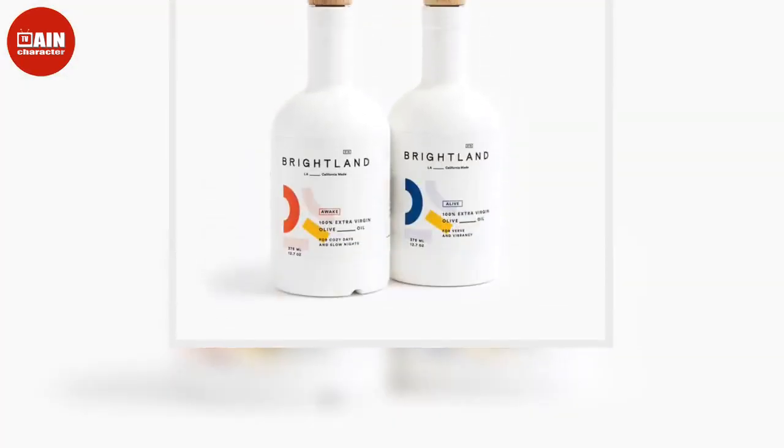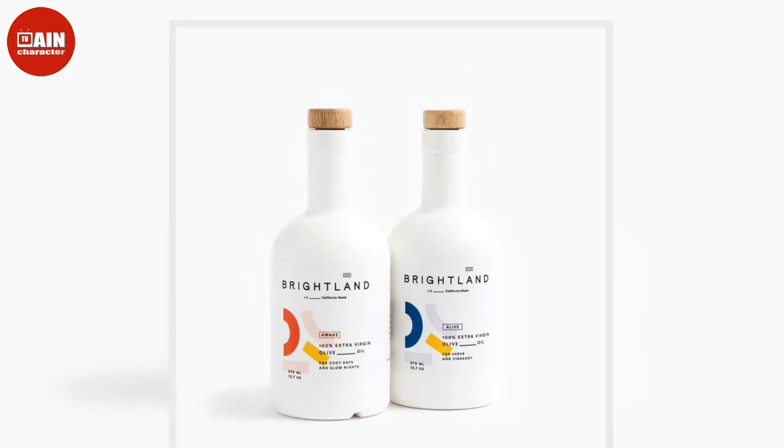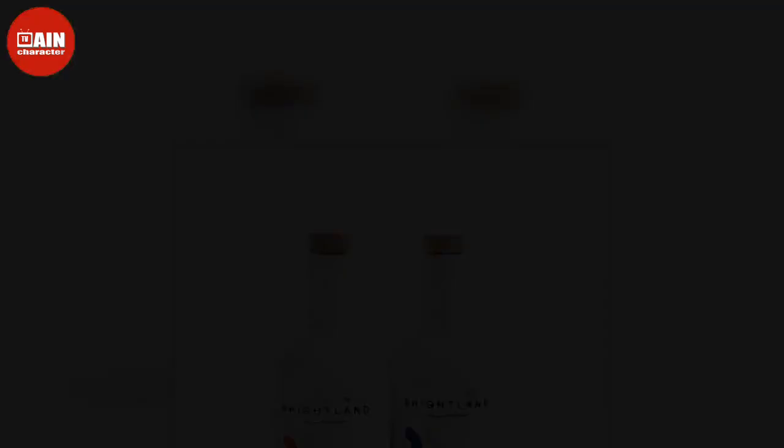Treat them to the tried and true luxury of a Le Creuset Dutch oven, or introduce them to new favorites like Drew Barrymore's Kitchenware and Our Place's Cast Iron Always Pan.